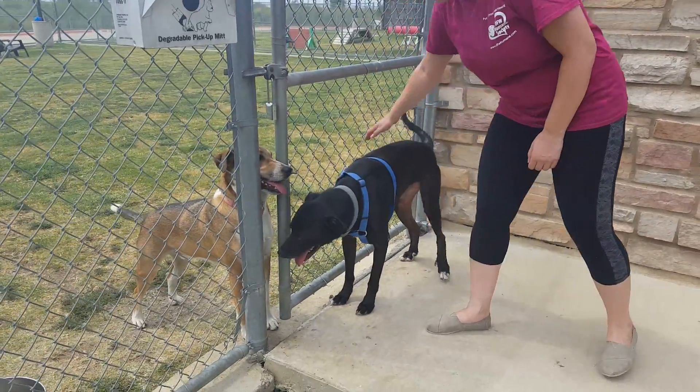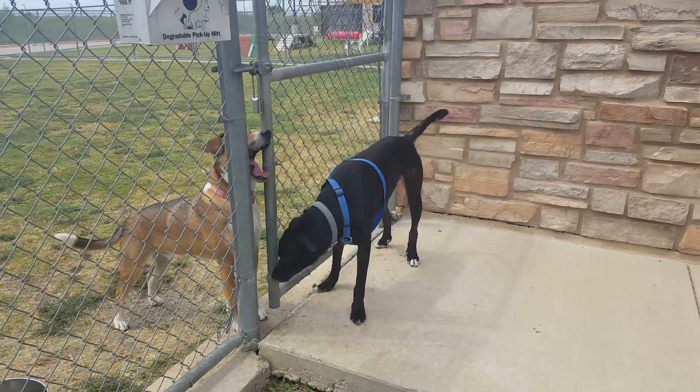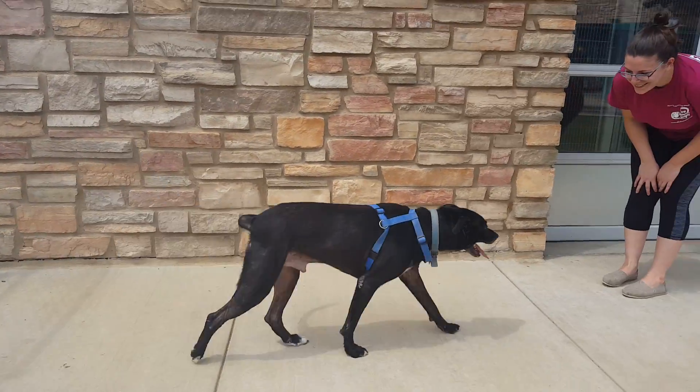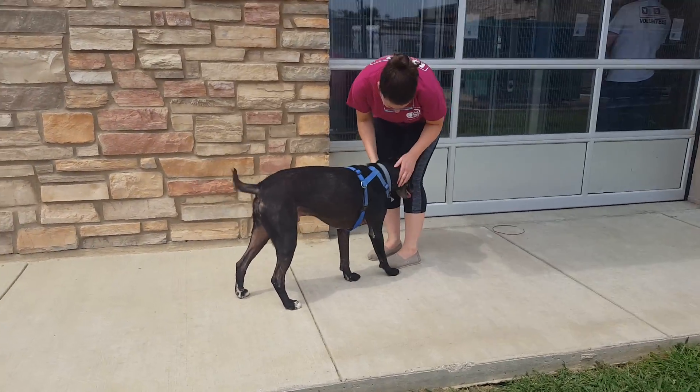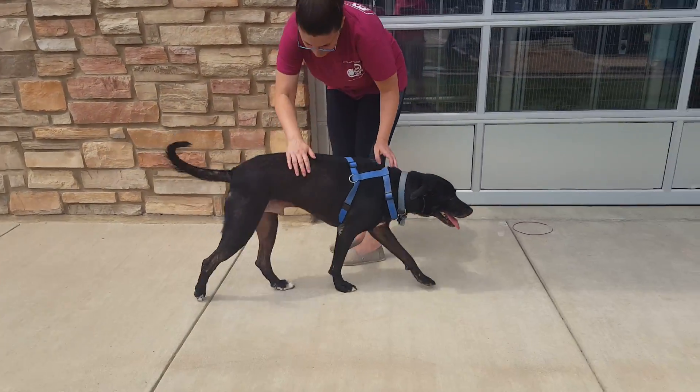He's staying really close to the other side of the fence — that's his buddy that he came in with, whose name is Spike. They were both surrendered here together at Irving Animal Services, and they are both about three and a half years old. They'd love to be adopted together into the same home.